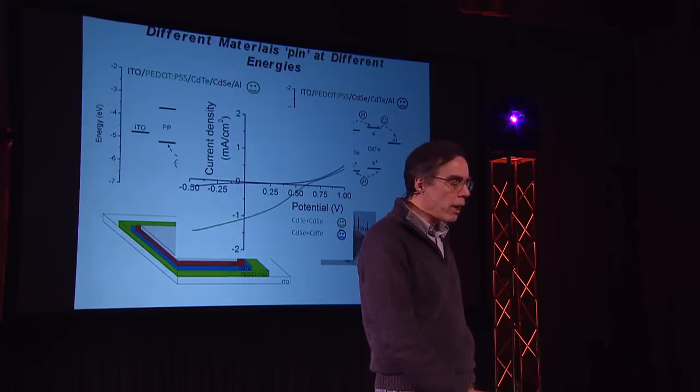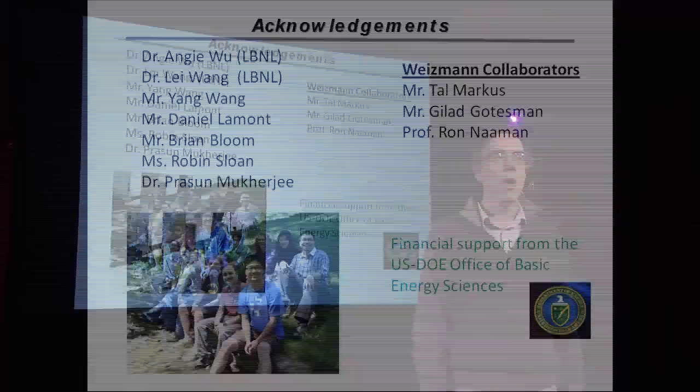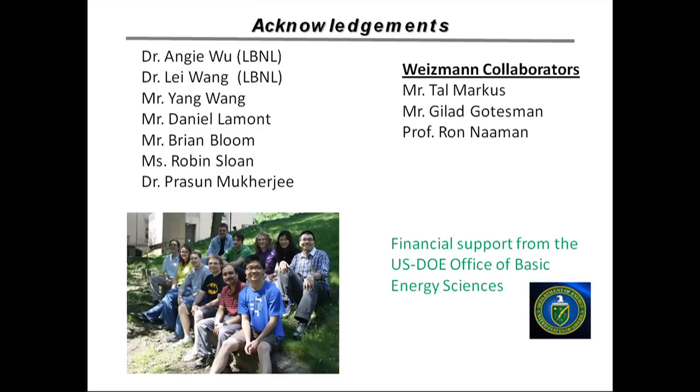I managed to finish on time by talking fast. I'd like to thank my students, my collaborators, the Department of Energy which funds this research, and thank you for your kind attention.